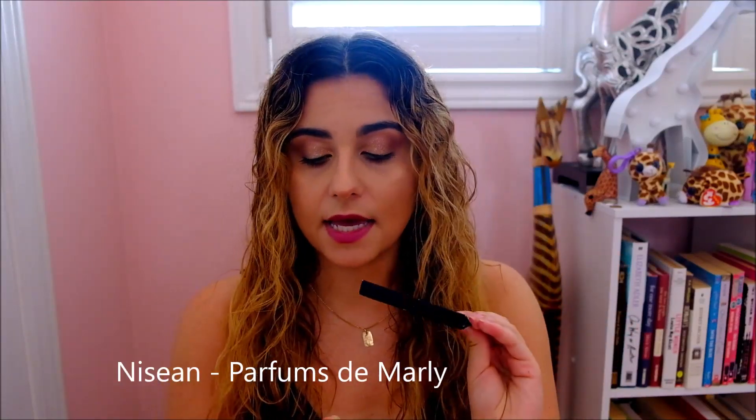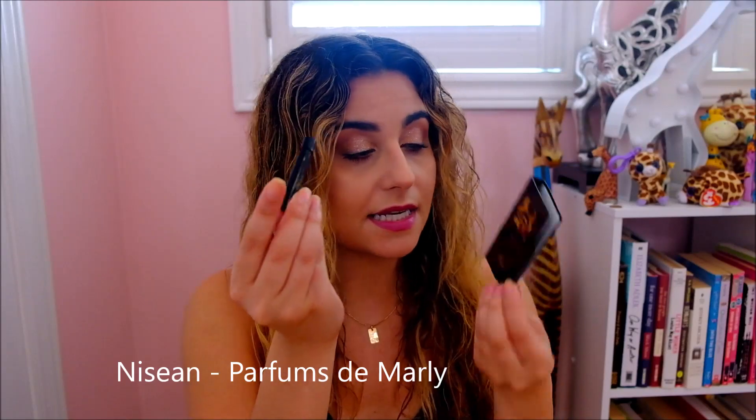I have a whole bunch — I think I could probably make four videos off of these if I make it into a series, because I want to have enough time to talk about each fragrance with you guys. So just let me know if you like these kinds of videos. The first one is from the house of Parfum de Marly, and this is Nisean.